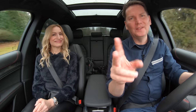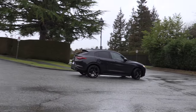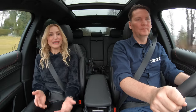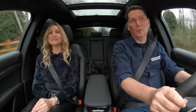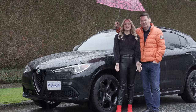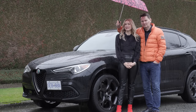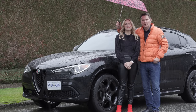Lightning round — two things we like, two things we'd like to see improve. What's not to like about the way this handles? Looks cool too. I'd like to see new tech in here — it really needs to be updated. And I'd like them to improve their quality score so more people will drive these. If you're looking for something different in the luxury compact SUV segment, look no further than the Stelvio — the road less traveled, and it's a twisty road.